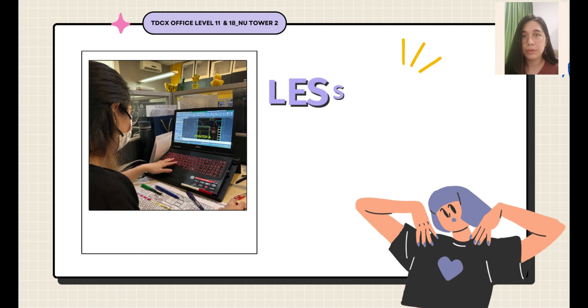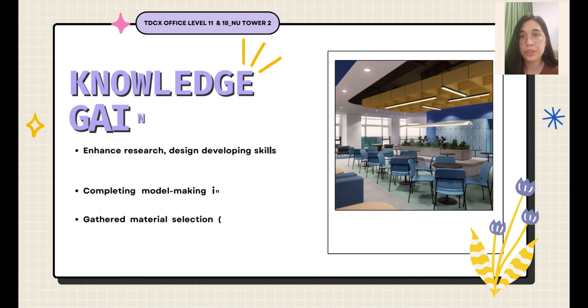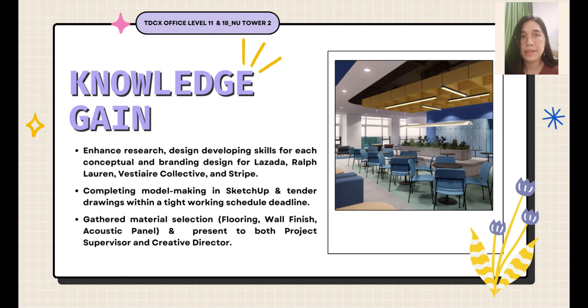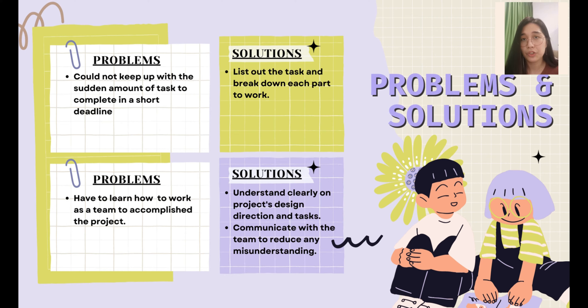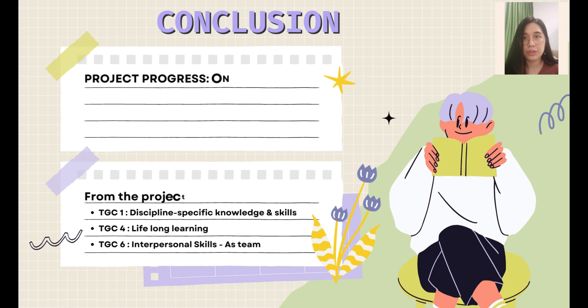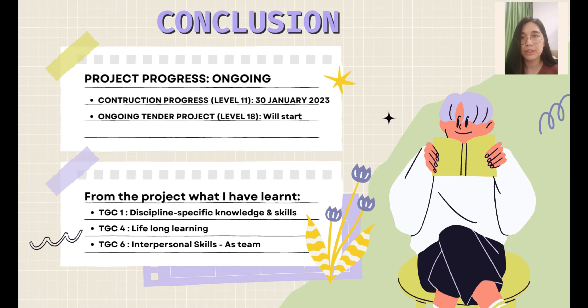The lesson I learned is to stay calm and list all tasks before rushing to completion. I enhanced my conceptual design development for offices, worked at a faster pace completing model making and detailed working drawings, and experienced compiling material boards and presenting them to the project supervisor and creative director. The problem I faced was being unable to cope with the amount of tasks within a short deadline while working as a team. The solution is to list out each task given by the project supervisor and have a clear understanding of the project design direction.